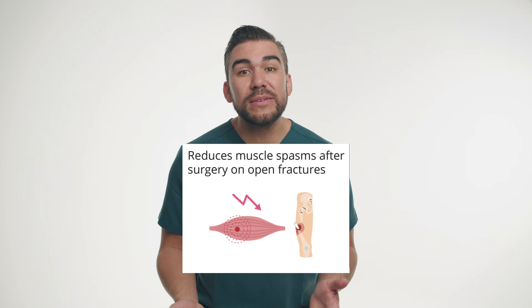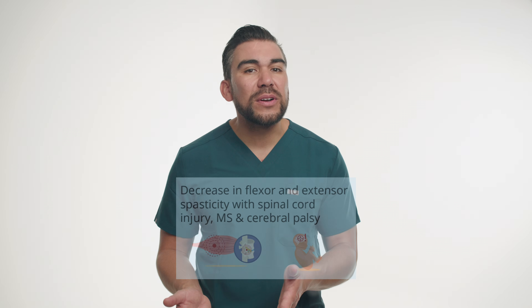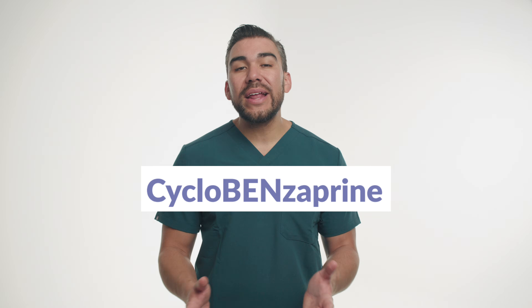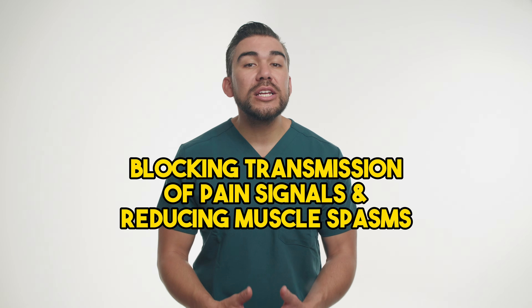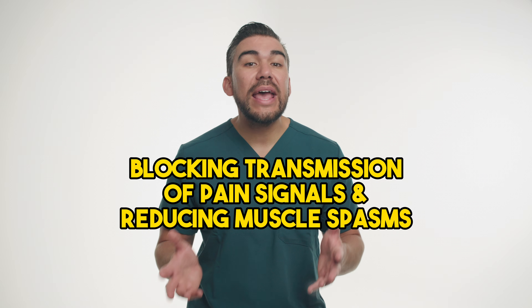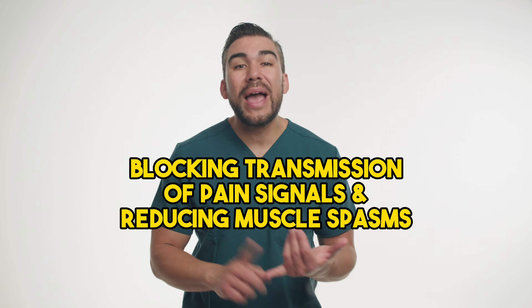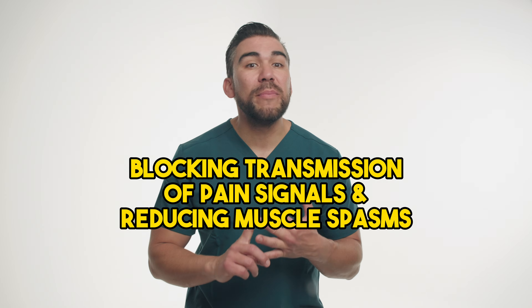Muscle relaxants are a group of medications used to decrease muscle spasms, pain, and discomfort associated with various conditions. One commonly prescribed muscle relaxant is cyclobenzaprine, brand name Flexeril. This medication works by blocking transmission of pain signals and reducing muscle spasms to provide relief for conditions like back pain, neck pain, and even muscle strains.